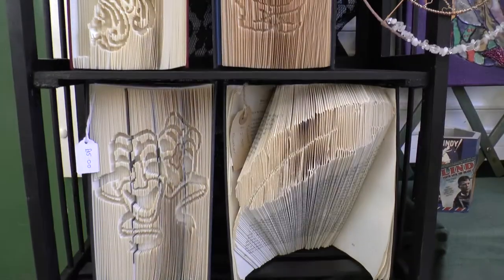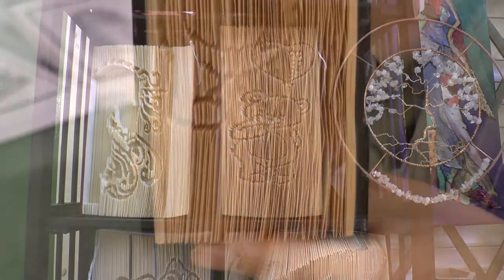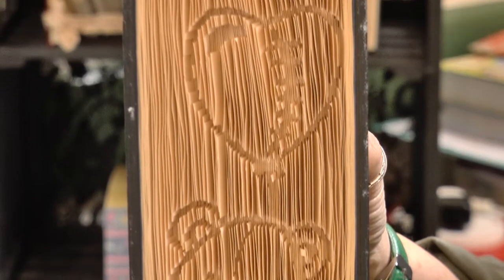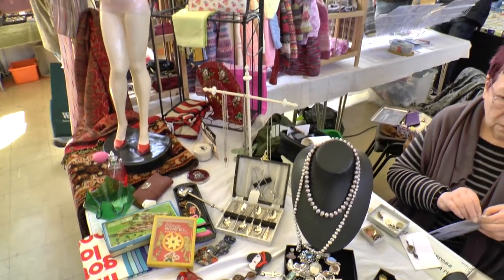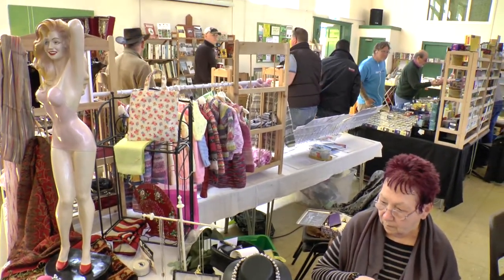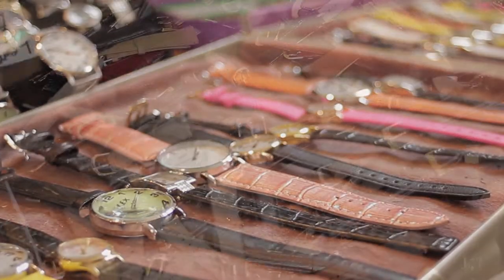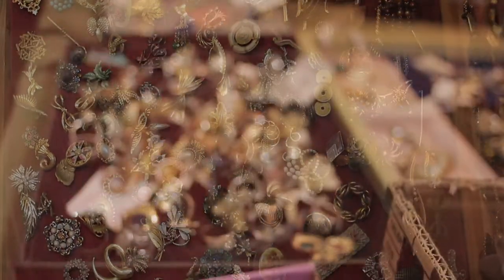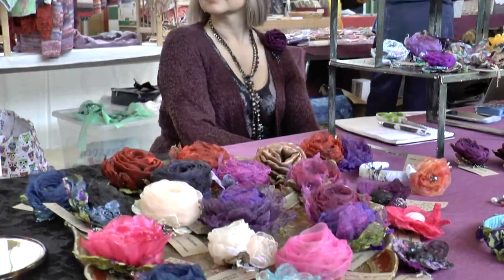The indoor market is an eclectic mix, an Aladdin's cave with bargains both old and new. Many stallholders have their own handmade goods on offer and in fact some even bring their sewing machines to carry on production throughout the day.